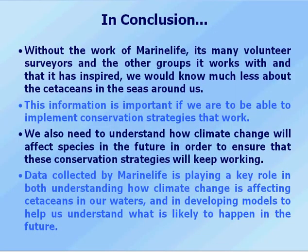In conclusion, without the work of Marine Life, its many volunteers, surveyors, and the other groups it works with and has inspired, we would know much less about the cetaceans in the seas around us. This information is important if we are to implement conservation strategies that work. We also need to understand how climate change will affect species in the future to ensure these strategies will keep working. Data collected by Marine Life is playing a key role both in understanding species biology and ecology, and in developing models to help us understand what is likely to happen in the future. In this way, Marine Life and its volunteers are having a real impact on conservation of cetaceans in the UK and throughout North-West Europe. Thank you very much for listening.